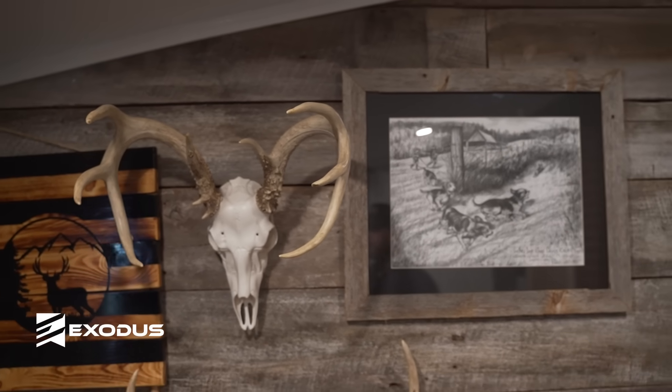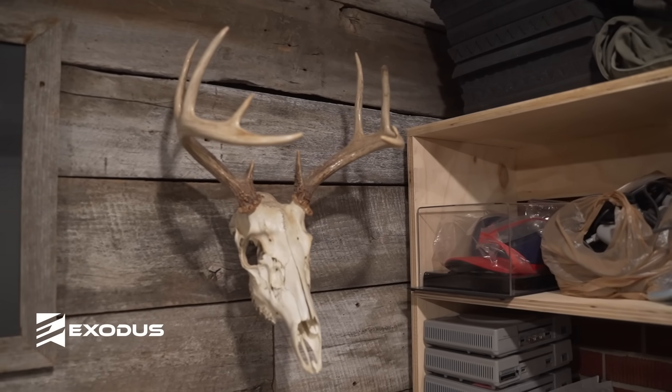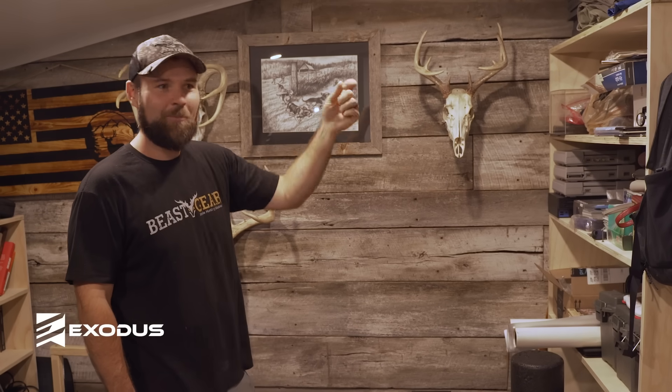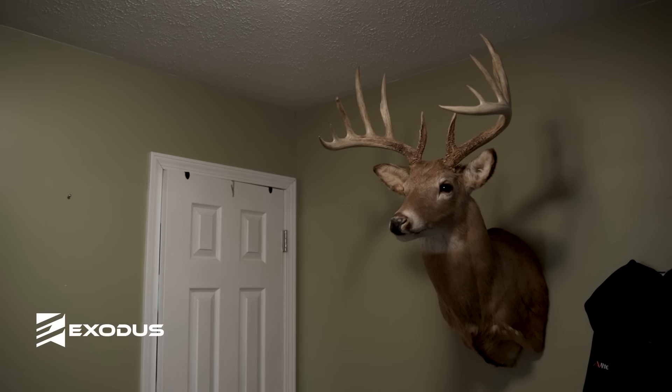This is a deer my dad killed with a bow when I was real little. It's not really anything special to him, but for me I remember it because I just remember him dropping the tailgate and seeing this deer he'd killed with his bow — I was a little bitty guy.